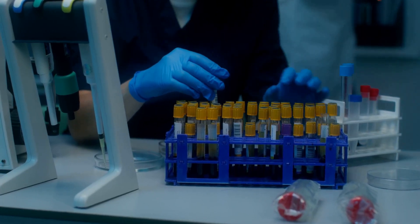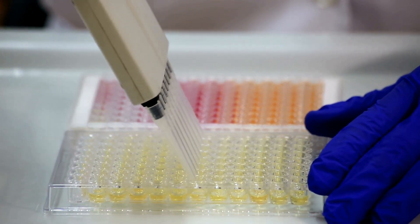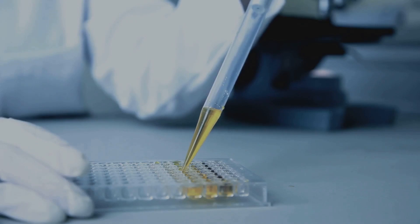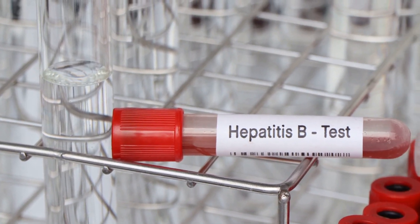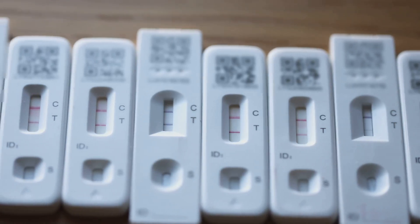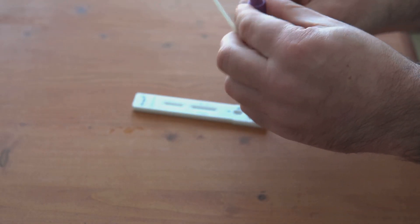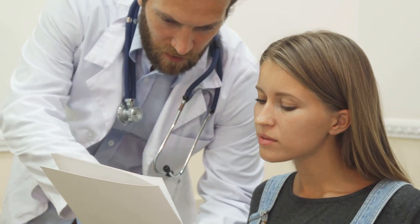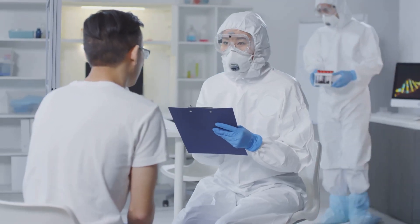Detecting HBSAG in the blood is the primary method for diagnosing hepatitis B infection, usually done through a simple blood test. The most common test is the HBSAG ELISA, or enzyme-linked immunosorbent assay, which uses antibodies that specifically recognize and bind to HBSAG. If HBSAG is present in the blood sample, it binds to the antibodies, producing a detectable signal. Rapid diagnostic tests can also detect HBSAG, providing results within minutes and proving particularly useful in resource-limited settings.